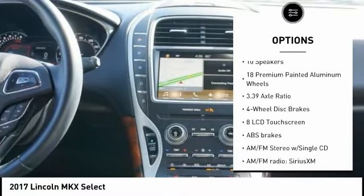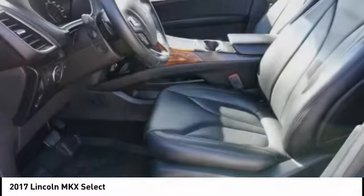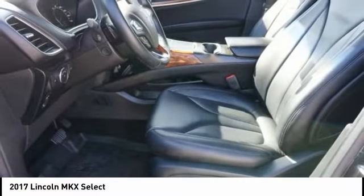Remote keyless entry, fog lights, speed control, four-wheel disc brakes, rear window defroster. Come see the car for yourself.